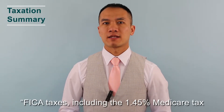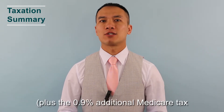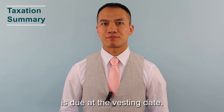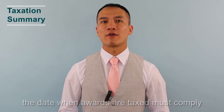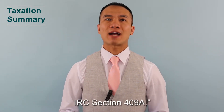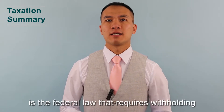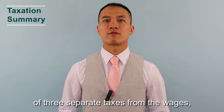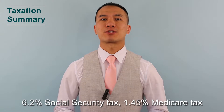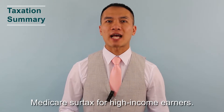Taxation Summary: FICA taxes, including the 1.45% Medicare tax plus the 0.9% additional Medicare tax for certain high-income taxpayers, is due at the vesting date. These arrangements allow the deferral of the dates when awards are taxed but must comply with the deferred compensation rules of IRC Section 409A. The Federal Insurance Contributions Act requires withholding of three separate taxes from wages: 6.2% Social Security tax, 1.45% Medicare tax (the regular Medicare tax), and 0.9% Medicare surtax for high-income earners.